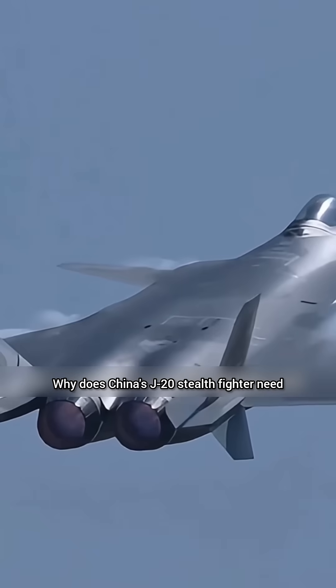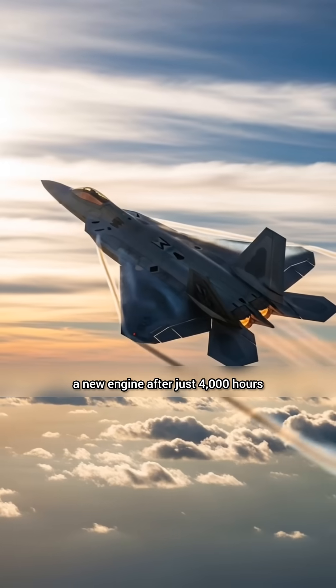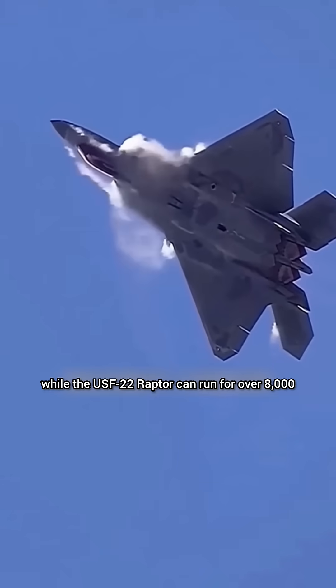Why does China's J-20 stealth fighter need a new engine after just 4,000 hours, while the US F-22 Raptor can run for over 8,000?